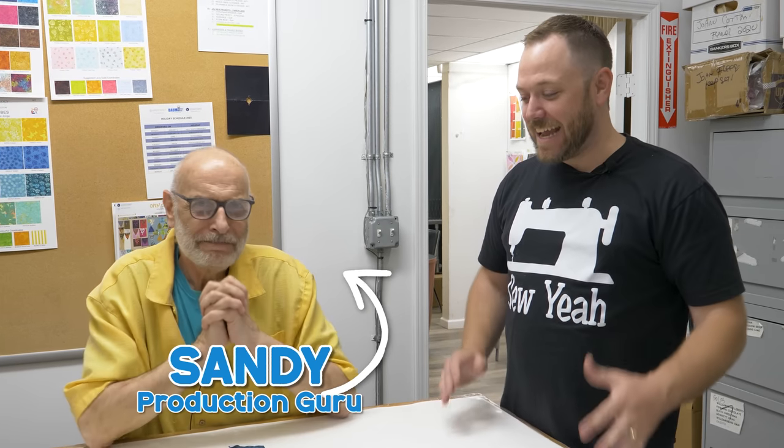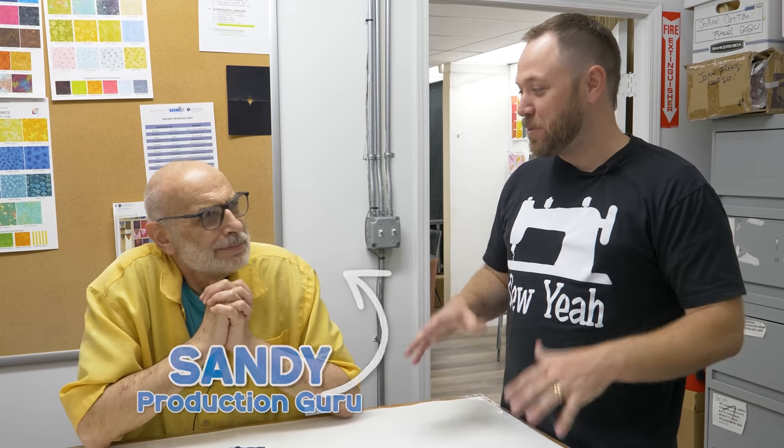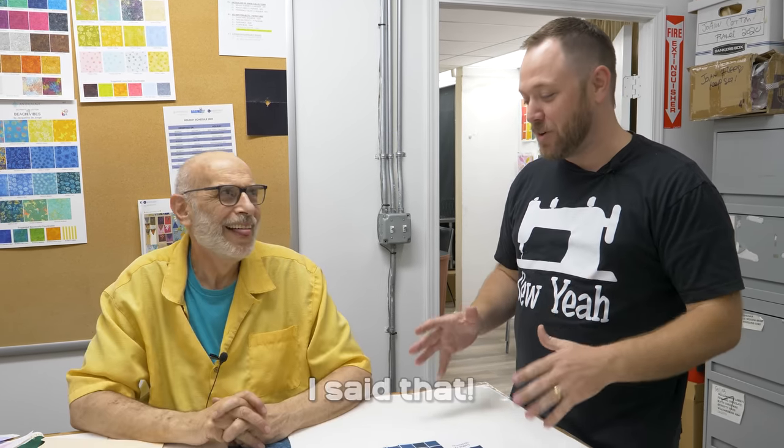What's up, everybody? We are here with Sandy. Sandy is one of the gurus of production here at Wyndham. It was actually our camera guy that said we got to go talk to Sandy because he's doing this process over here. So please introduce yourself and tell us what you do here at Wyndham and your whole process.